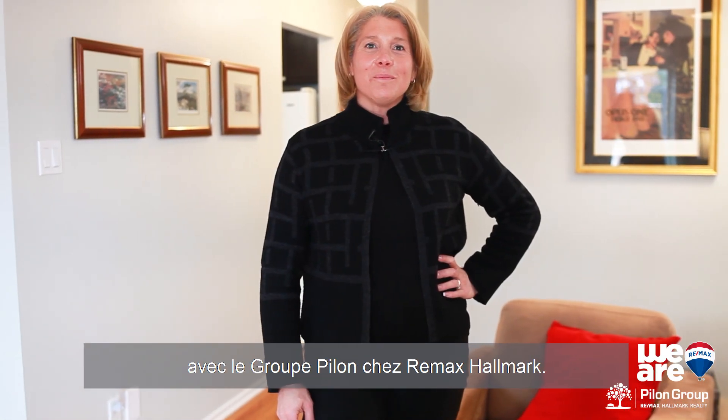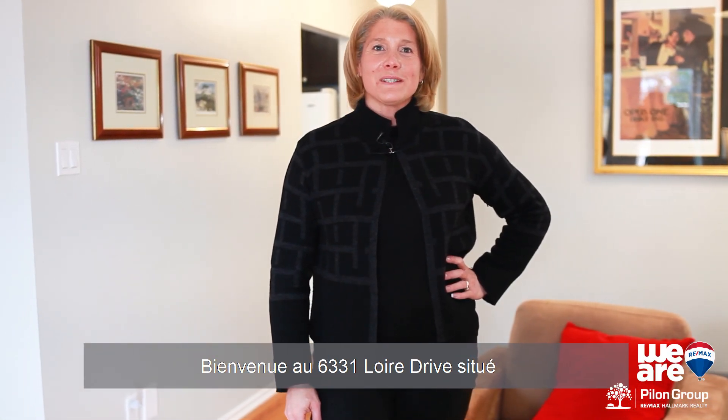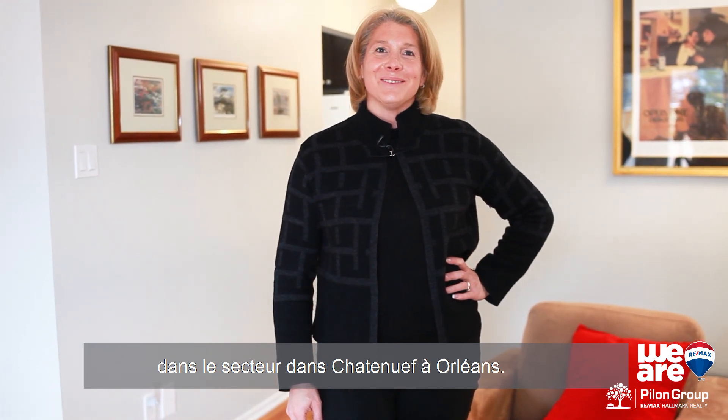Hello, I'm Josie Cloutier with the Group Pilon at Remax Hallmark. Welcome to 6331 Loire Drive, located in Chateauneuf, Orléans.